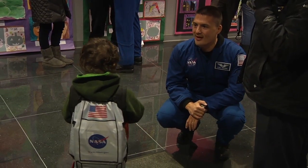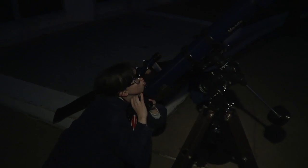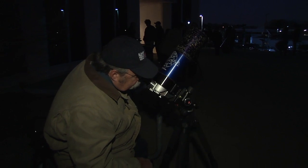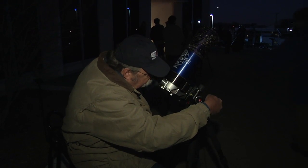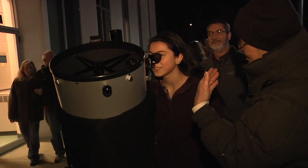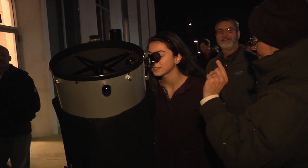My other favorite thing is Saturn. You can see the mountains inside the craters and see how they're casting a shadow. Now, if you were to stand here long enough, you could watch the shadows move and change.